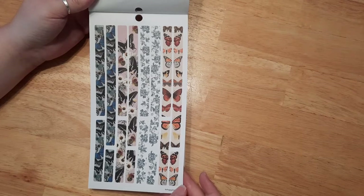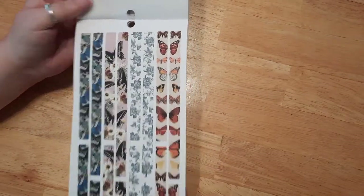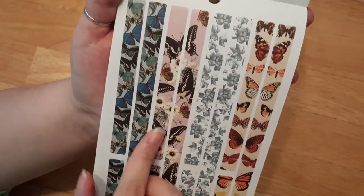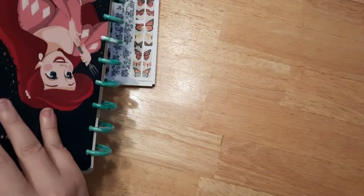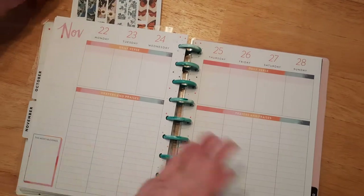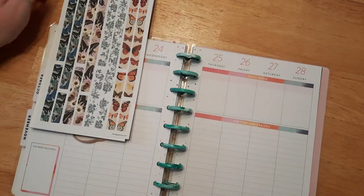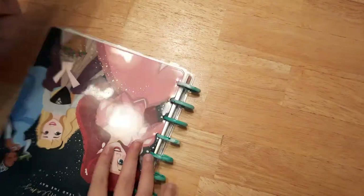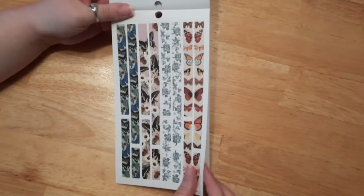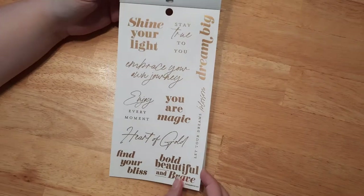Here's some washi tape. I'm wondering, since these are kind of matching, if you could put them along the edge of your planner and match them up — I wonder if they designed them for that reason. A lot of people decorate their planners that way, so maybe. And then here are some gold-foiled word stickers.